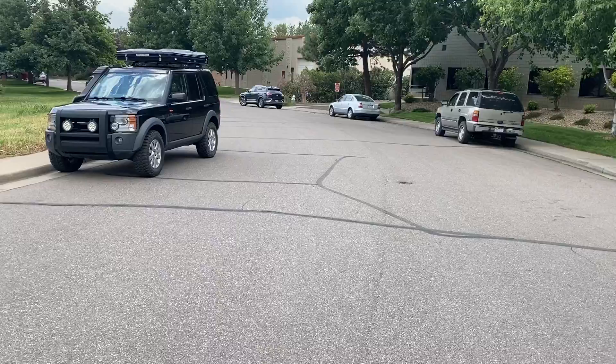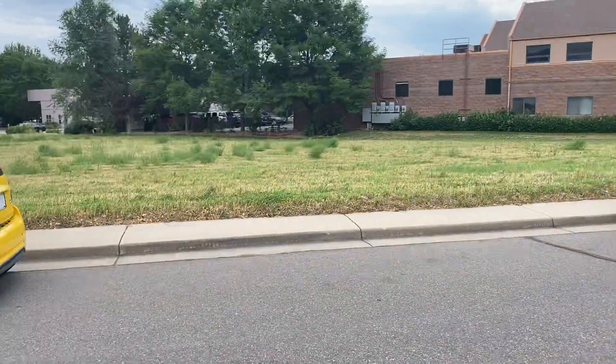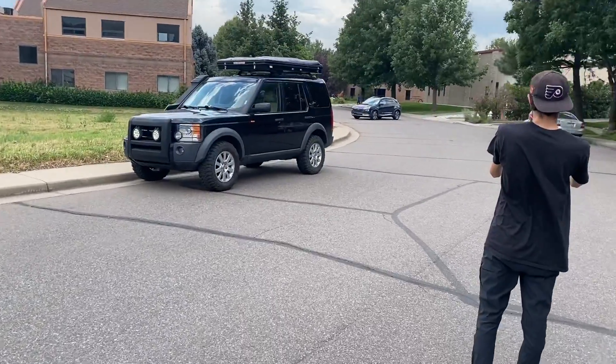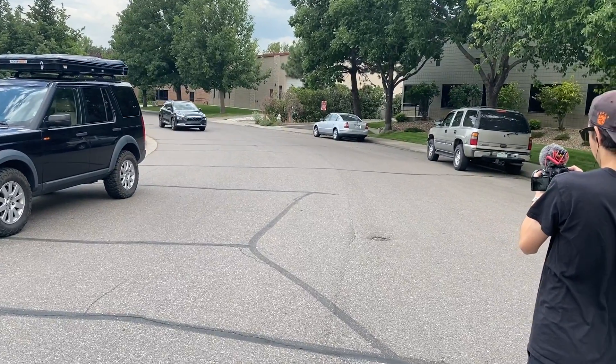So here he comes. He's going to see if the car can actually park itself in this ginormous space. Look at this thing — it may actually be too far apart for the Nexo to figure it out.